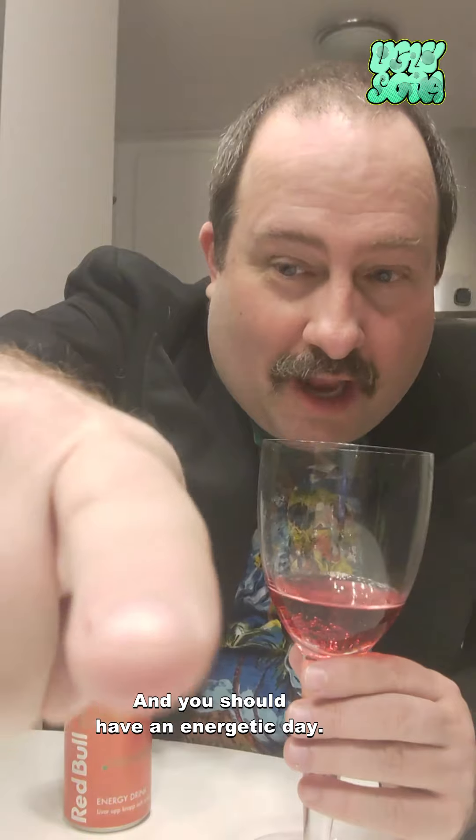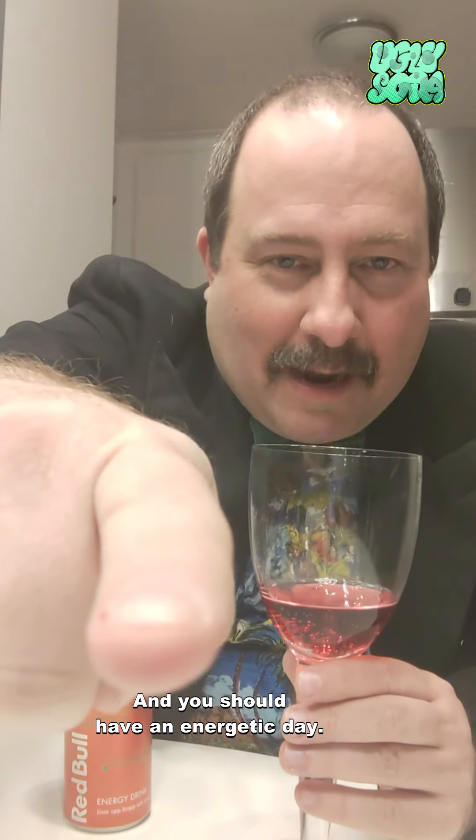On the BSE scale it's probably going to be around 90. On the Ugly Soda scale it will be a three out of five, and it gets an energetic three out of five.